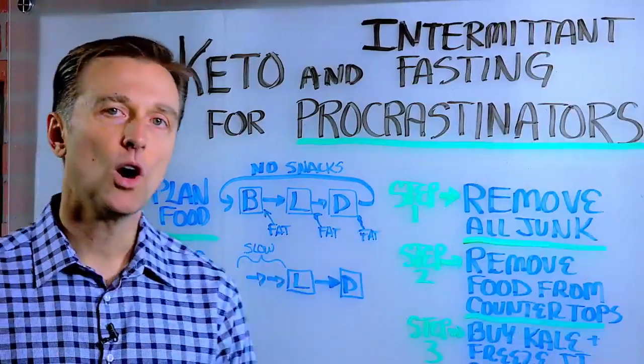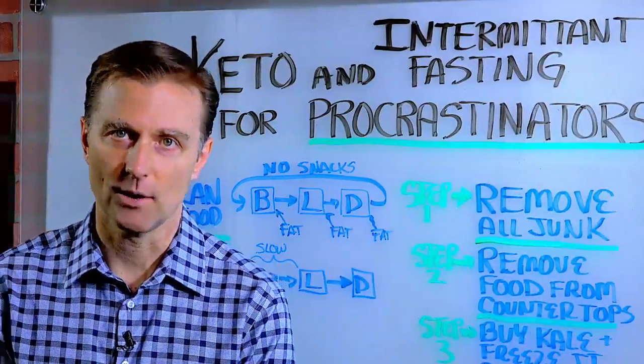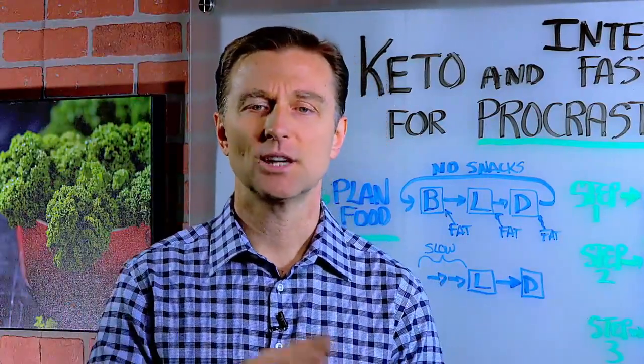Step number one: remove all the junk food from your house. Real simple — just get rid of the junk.